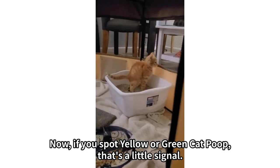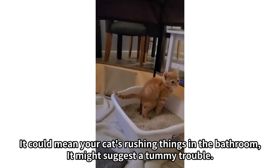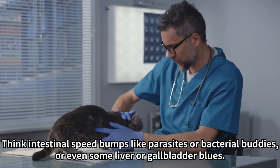If you spot yellow or green cat poop, that's a little signal. It could mean your cat's rushing things in the bathroom, and it might suggest a tummy trouble — think intestinal speed bumps like parasites or bacterial issues, or even some liver or gallbladder blues.